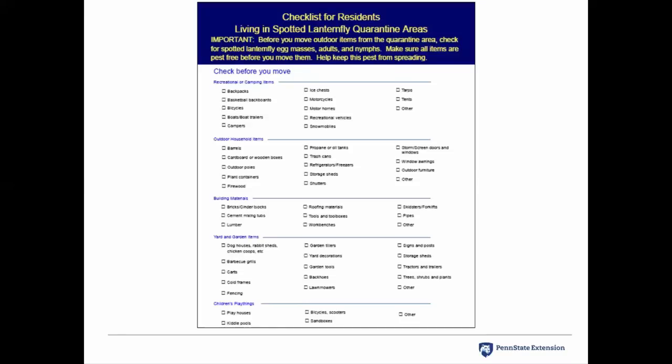There is also a checklist for residents that live in the spotted lanternfly quarantine area — a document you can use to be in compliance with the quarantine order. Before you move any outdoor items, you need to inspect that item and make sure you've destroyed any egg masses, adults, or nymphs. The other side of the sheet has a place to sign it. If you're moving something like a playset from your yard to another area, take this checklist with you to be in compliance with the quarantine order. This checklist is posted on the Pennsylvania Department of Agriculture website, and copies are available at each county extension office.